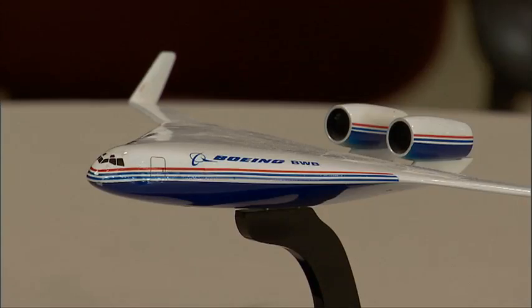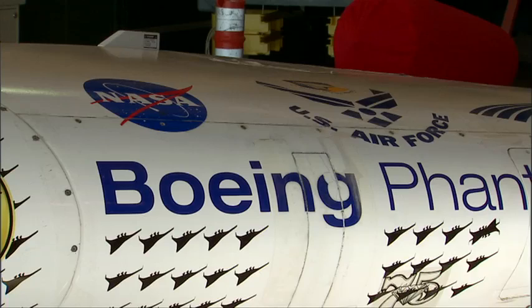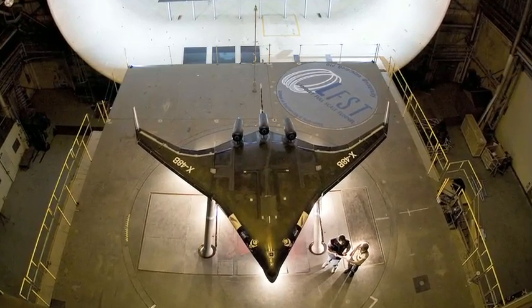It's a representative model scaled at 8.5 percent of what it would be full size. Boeing Phantom Works and NASA have teamed up to test the X-48 model to find out how practical a blended wing body, or BWB design, could be.